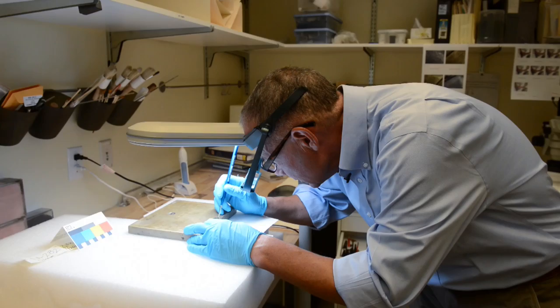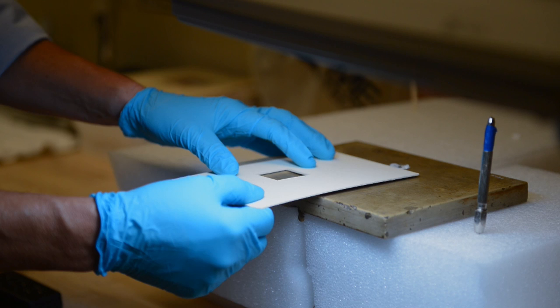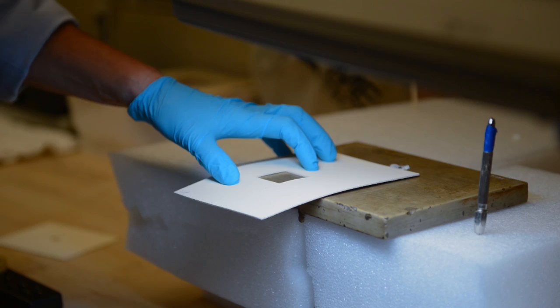After the conservator analyzes the object, he begins conservation. For the Adler's sundials, this most often included cleaning and stabilizing. One of the ways in which the conservator cleans some of the stone garden dials is with moisture and a Mars Staedtler eraser.